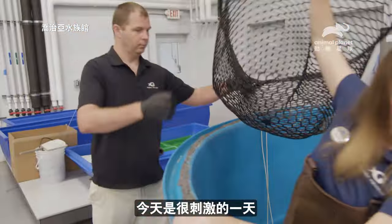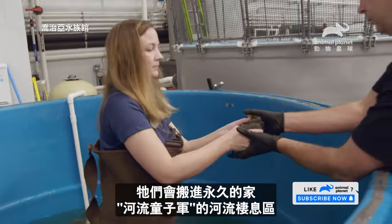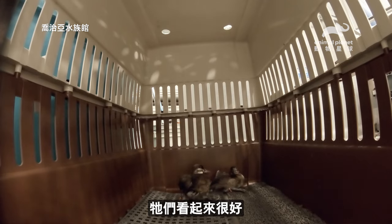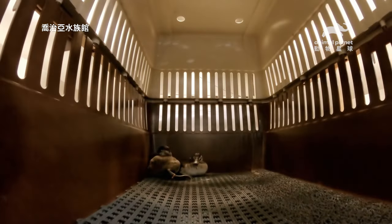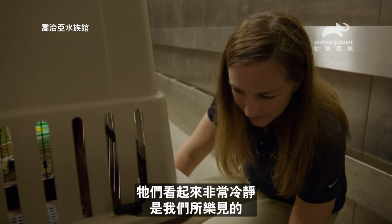Today's a really exciting day. Our male and female ruddy duck have cleared quarantine, and they're going to be moving into their forever home in our river scout gallery in our river habitat. Looks like they're doing great. They seem to be displaying some pretty calm behavior, so that's just what we want to see.